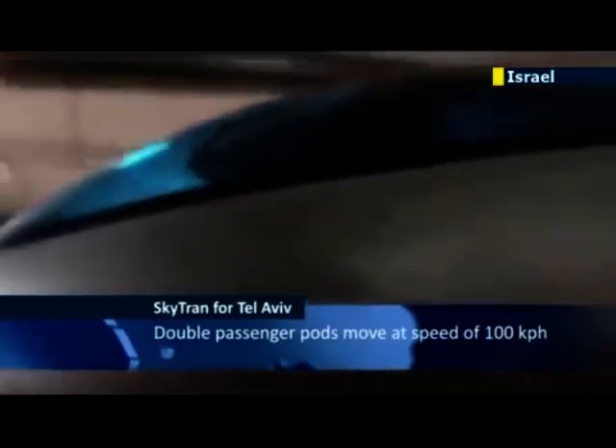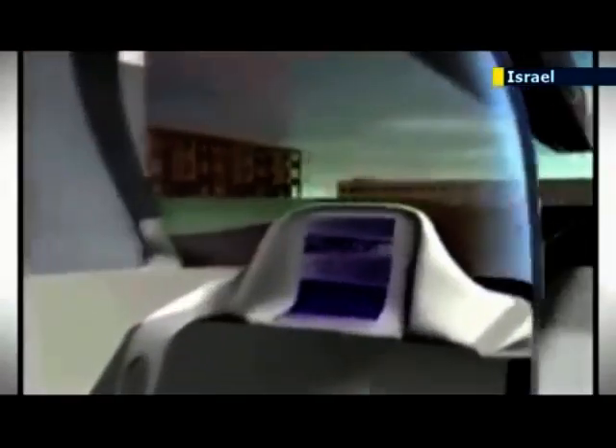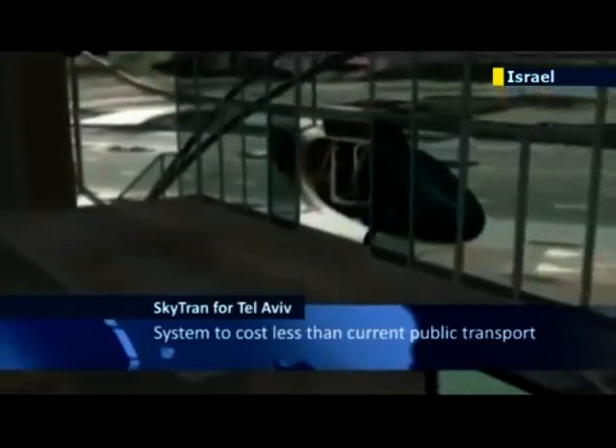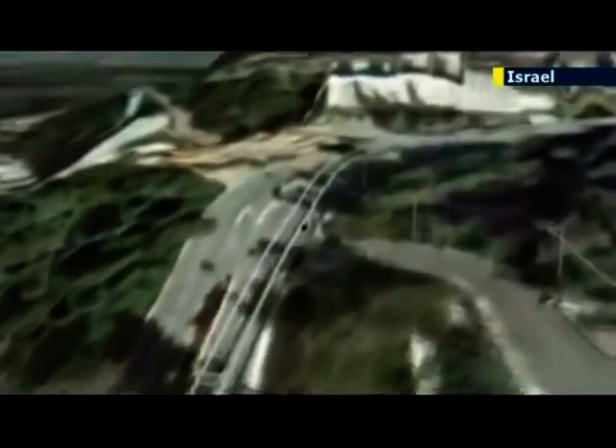The solution is said to be SkyTran, which will begin construction in three months. It is designed to move two-passenger vehicle pods at a speed of 100 kilometers per hour on a magnetic levitation rail raised high above ground transportation. The system will be controlled by advanced computer programs, and passengers will be able to book vehicles through their smartphones. The project is said to cost less than 7 million U.S. dollars per kilometer. The first phase will see a 10-kilometer rail running through Tel Aviv to the Jaffa port, and if everything goes well, hundreds of kilometers of additional rails will be built.